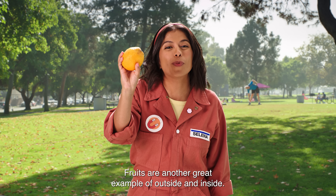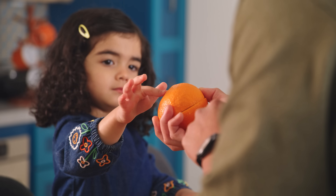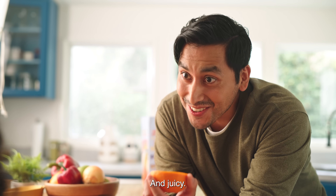Fruits are another great example of outside and inside. Outside of the orange is the peel. It's rough. Now look inside. It's smooth and juicy.